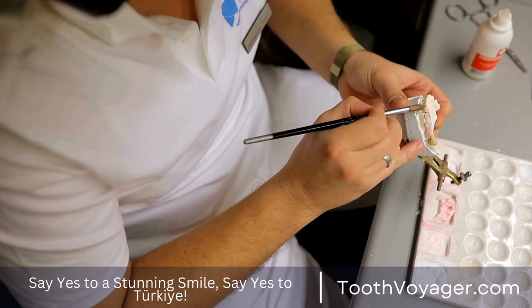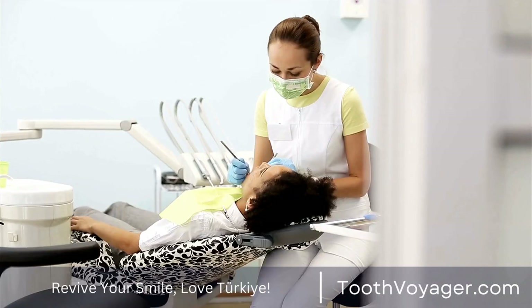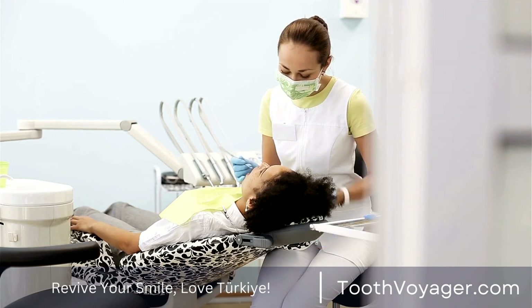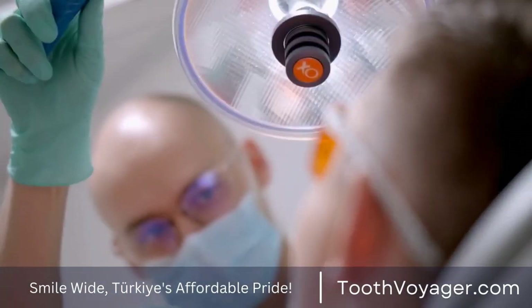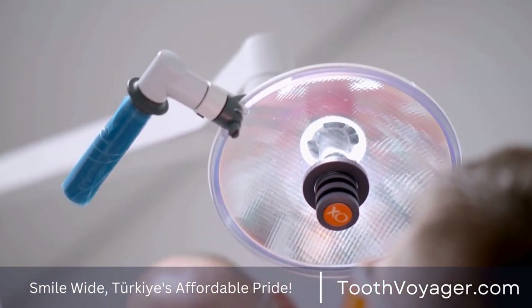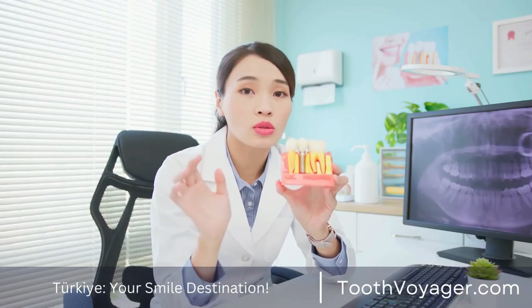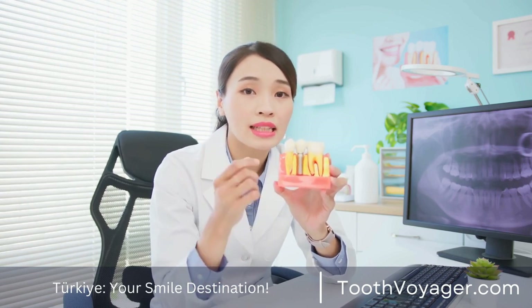5. Prevention of Further Damage. In covering and protecting the damaged tooth, the dental crown will aid in preventing any further decay or damage. Crowns function as a shield against harmful bacteria as well as food particles, which reduces the chance of developing cavities or infection. They can also help maintain the health of your natural teeth and avoid having to undergo more expensive treatment in the future.